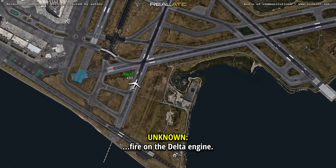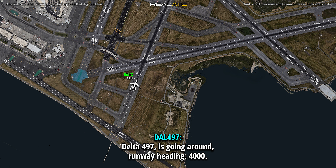There's a fire on Delta engine. Yep, we got it, thank you. Go around — Delta 497 is going around, runway heading, 4-thousand.